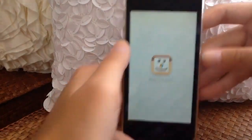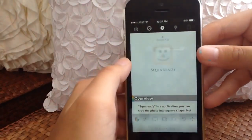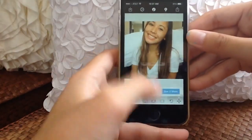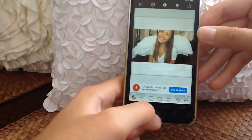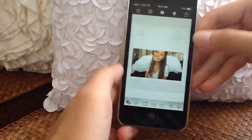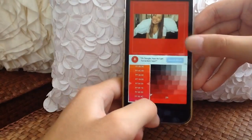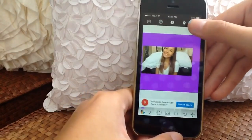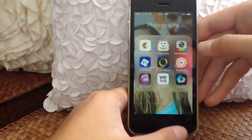Then I go on Square Ready — I've shown this in my past what's on my iPhone videos. It squares your pictures for Instagram so you don't have to crop them. You can move the picture around and change the color of the white background to any color, like red. Then you can export directly to Instagram from the settings.